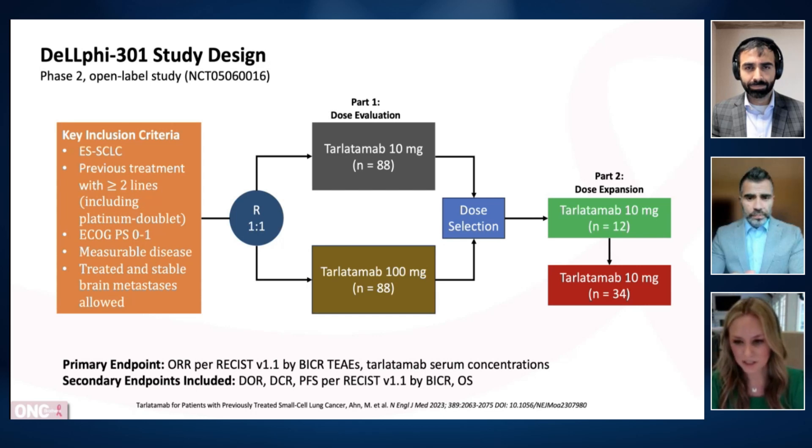There was an expanded dose expansion cohort on the 10 milligram dose for this study. The approved regimen is 10 milligrams every two weeks. At least for cycle one, you start off with 1 milligram on day one, followed by 10 milligrams on day eight and day 15, and beyond that it's 10 milligrams every two weeks. The primary endpoint was objective response rate, which is critical as this approval is an accelerated approval. We will need longer-term data and bigger studies to ensure ongoing benefit for our patients.